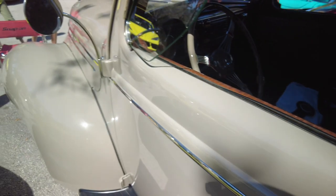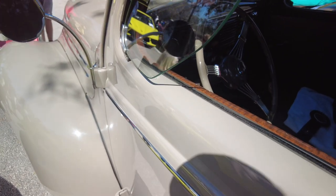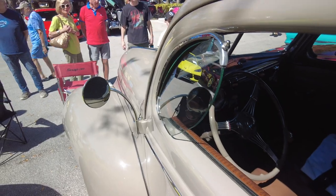I can't believe this window and the mirror here and this window here. Just unbelievable. Just incredible.